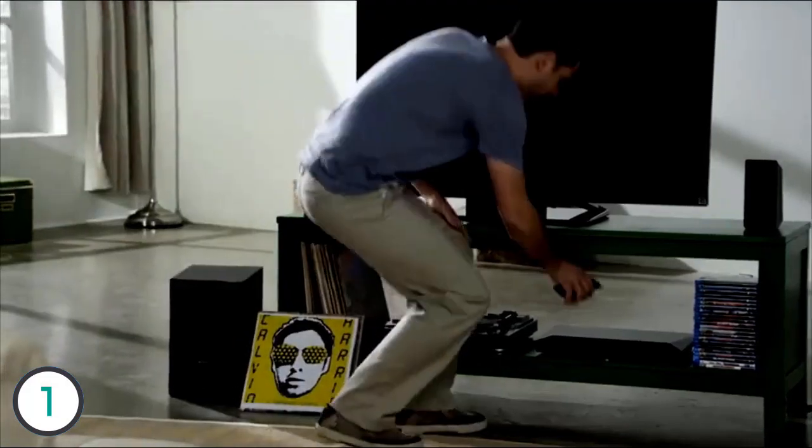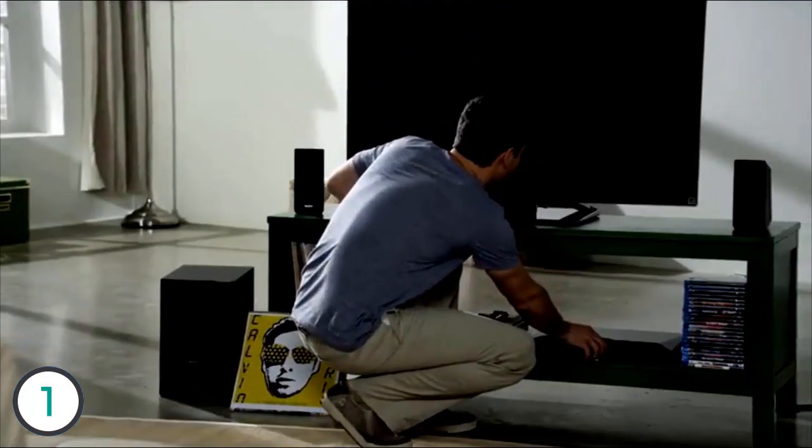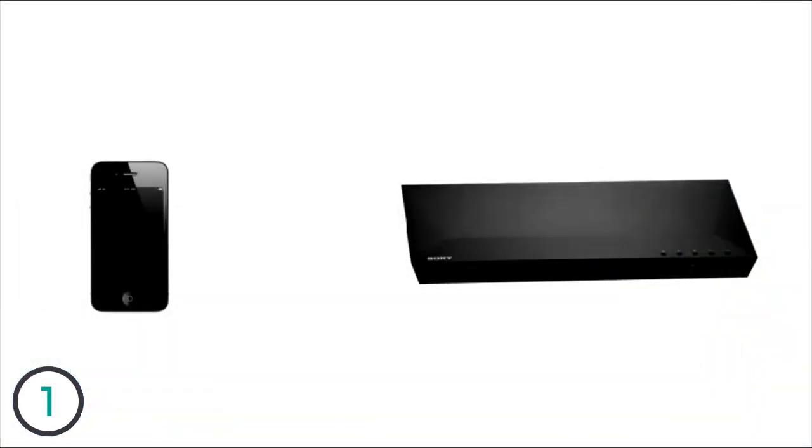Simply turn on your device's NFC, place it against the E3100 touchpoint, and you're connected. Syncing devices has never been easier. Once your Bluetooth device is synced with the E3100, you can begin streaming music without ever having to touch the Blu-ray player again. Just select the music you want to play on your device, and the E3100 will wake up from standby and start playing your music without anything else being turned on.